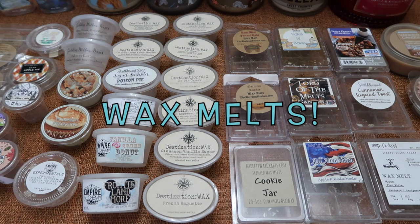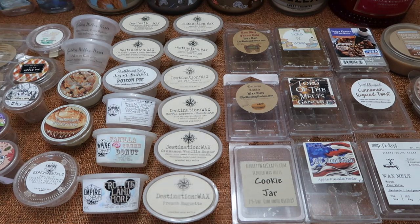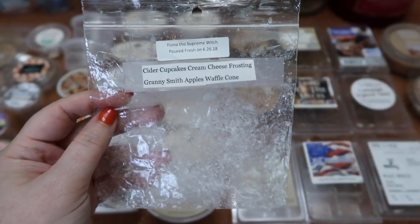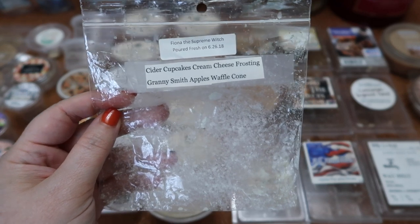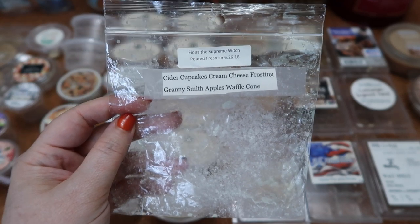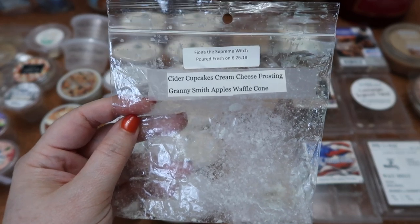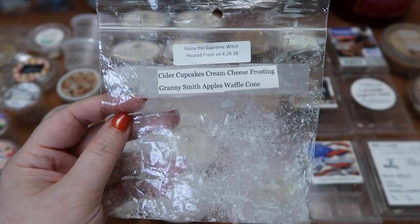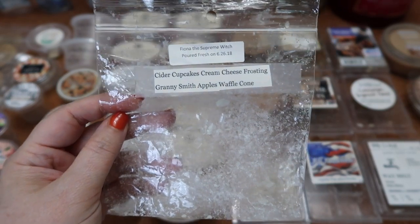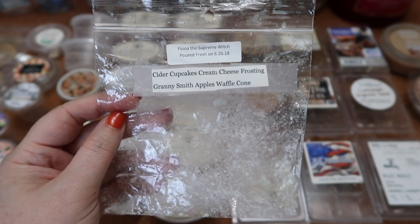I've got 63 wax melts here, so I'm going to try to get through these as quickly as possible while still giving you enough information about the scents. The first thing I finished is this Vintage Chic Scents Fiona the Supreme Witch — this is cider cupcakes, cream cheese frosting, Granny Smith apples, and waffle cone. The Granny Smith apple really makes itself known as tart and sweet, so it's definitely more fruit than bakery. The scent throw is about a six in my 20-watt and 24-watt hot plate warmer.